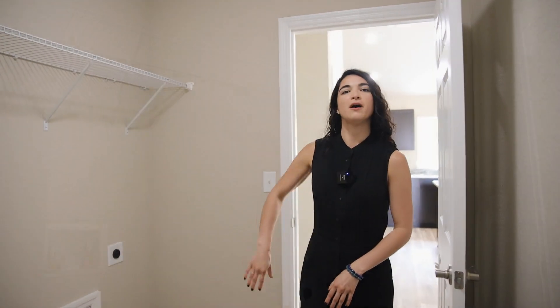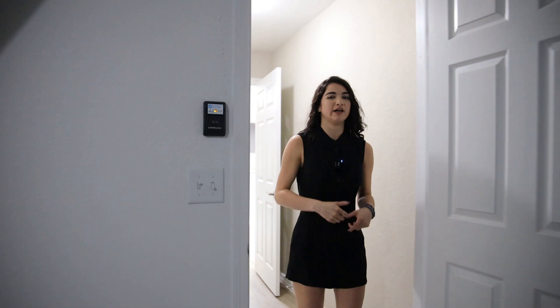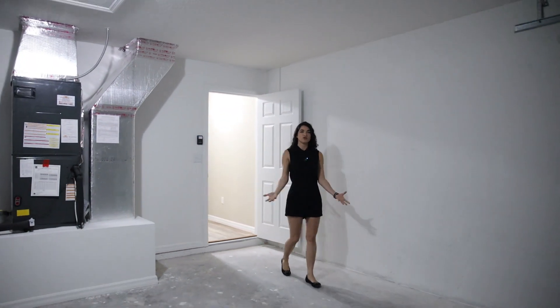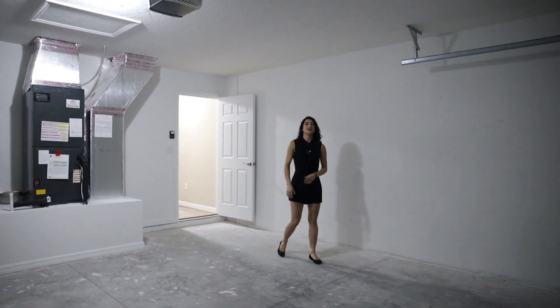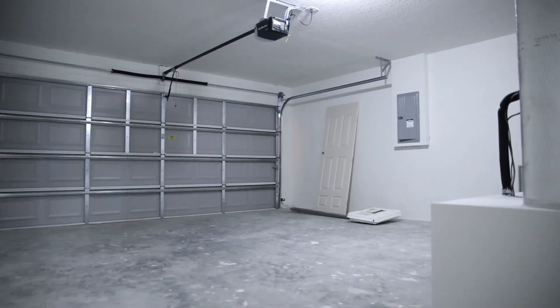Adjacent to the kitchen we're going to find our garage. To my right you're going to have your washer/dryer hookup with plenty of room for extra storage. At the end of the hall we're going to find our two-car garage that you can maybe use as storage or have your jet skis here, since you already do have your four-car driveway. Now let's go check out the master.